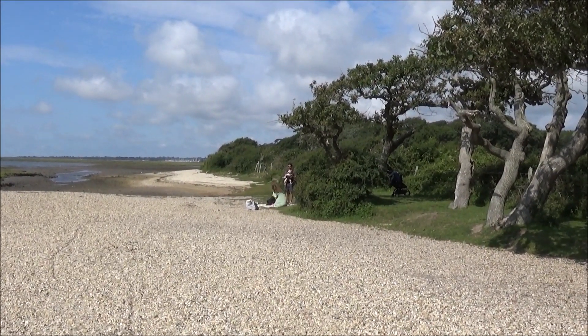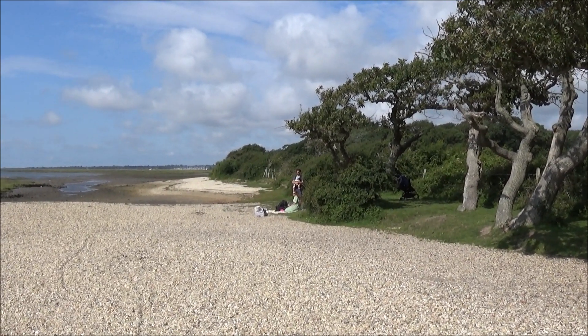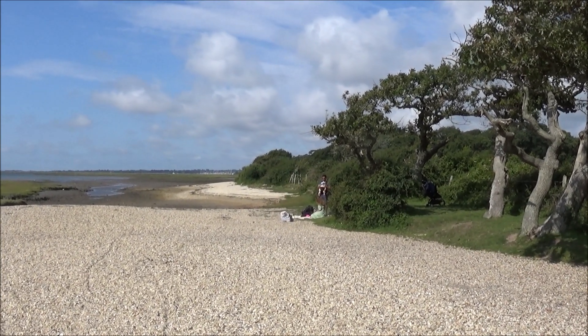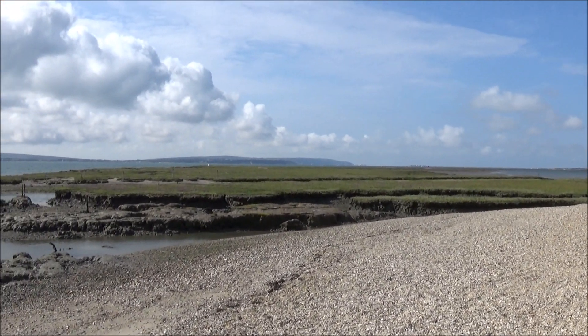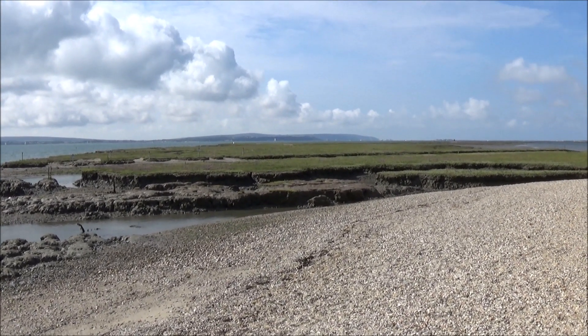As it's a nature reserve, regardless of the paths marked on the map, stick as far up the beach as you can to the beach and the grass, and not on the muddy bits. Not that you'd want to go on the muddy bits — you might end up getting stuck and, even worse, disturbing bird nests.